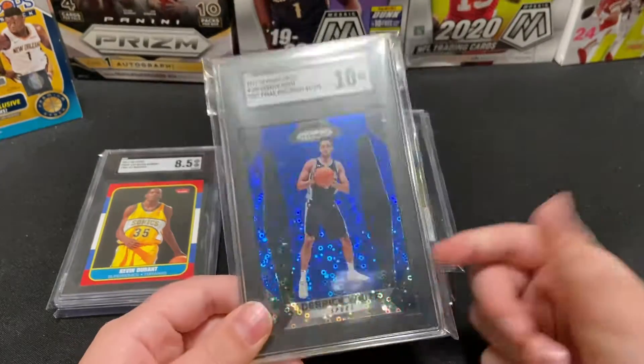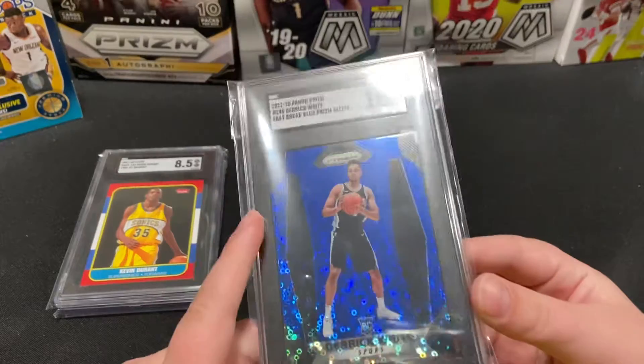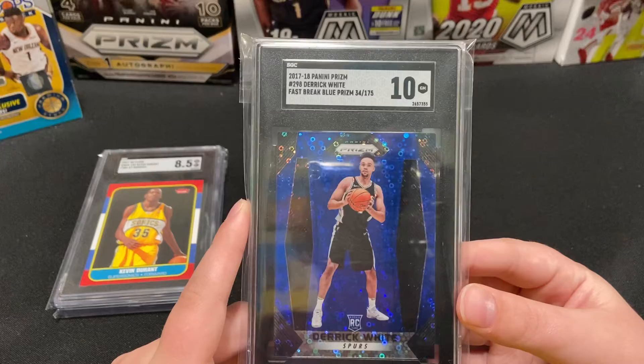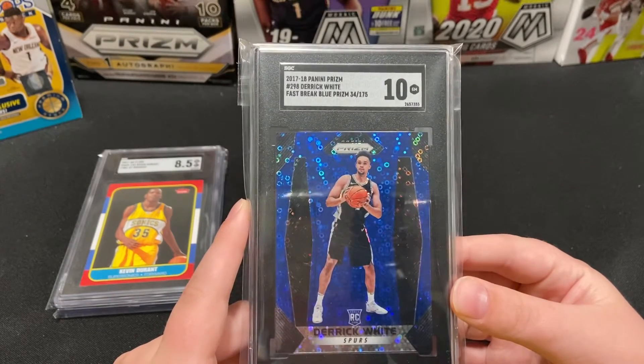Next up, I saw this one listed for about $69.99. This is a Derrick White blue Fast Break prism, numbered 34 of 175.